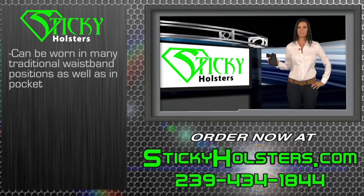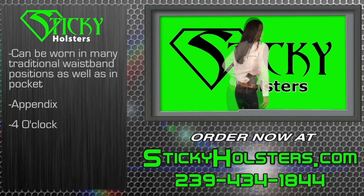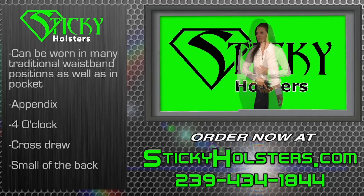Sticky Holsters can be worn in many of the traditional waistband positions as well as the pocket, appendix, four o'clock, cross draw, and even small of the back.